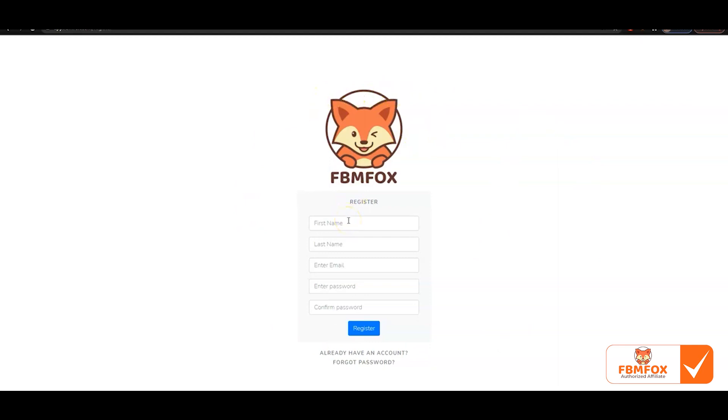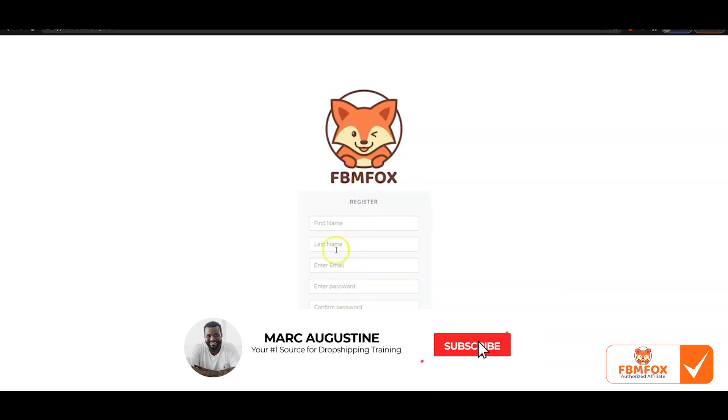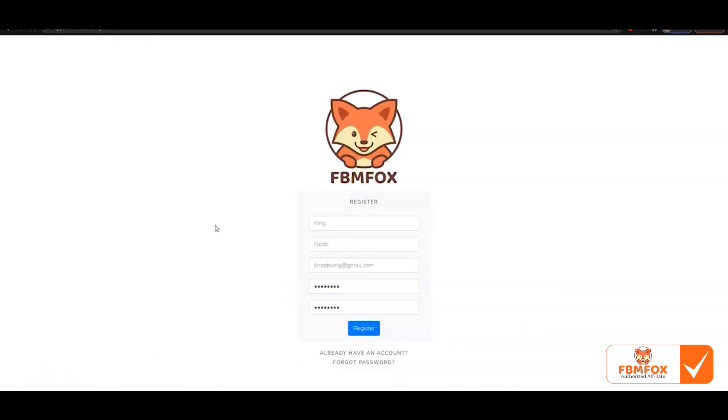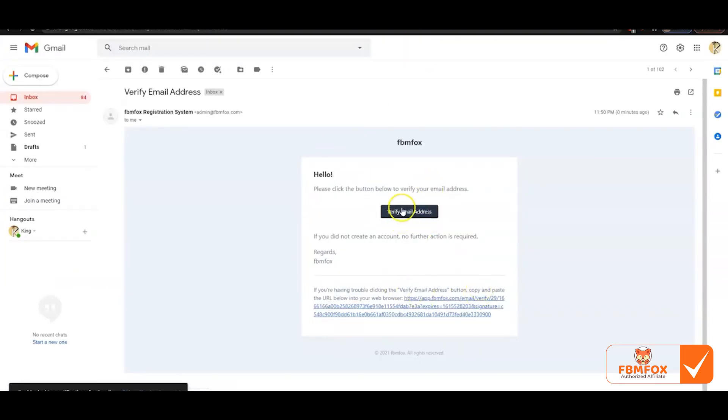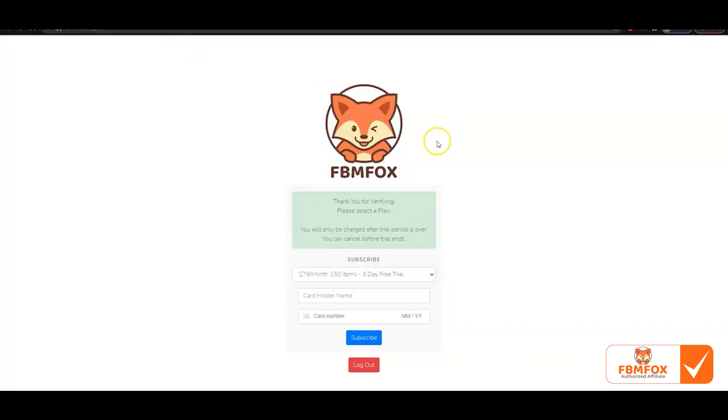Go ahead and fill out your information and click Register — just give it a minute. It should send you a verification email. Once you refresh your email, you should find an email from FBMFOX.com. All you want to do is click on 'Verify Email Address,' and you'll be brought back to the plans area.